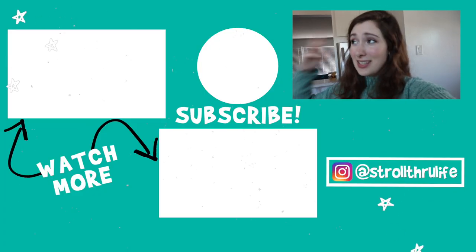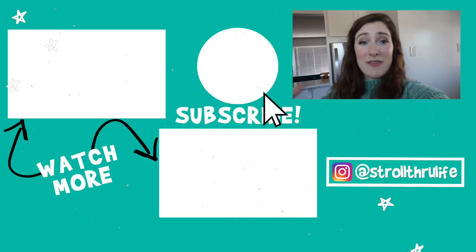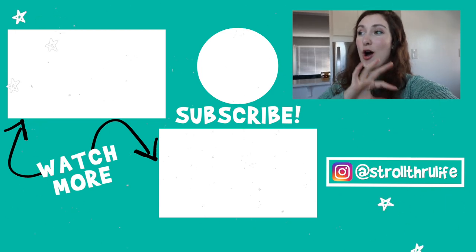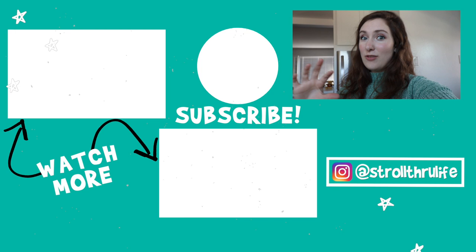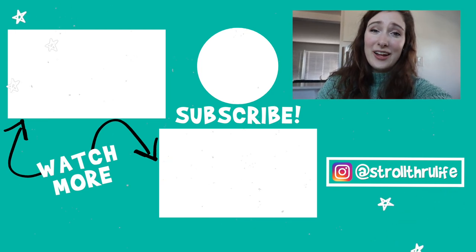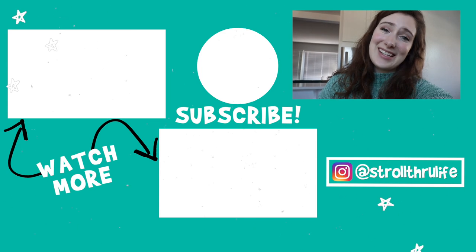Would I recommend this toilet paper? Yes — I think their brand is great and what they're doing is awesome. If you want to check out more of my toilet paper reviews, I'll have a video at the end comparing all of them. And just remember, you do not have to be perfect to live sustainably. I'll see you guys next time, bye!